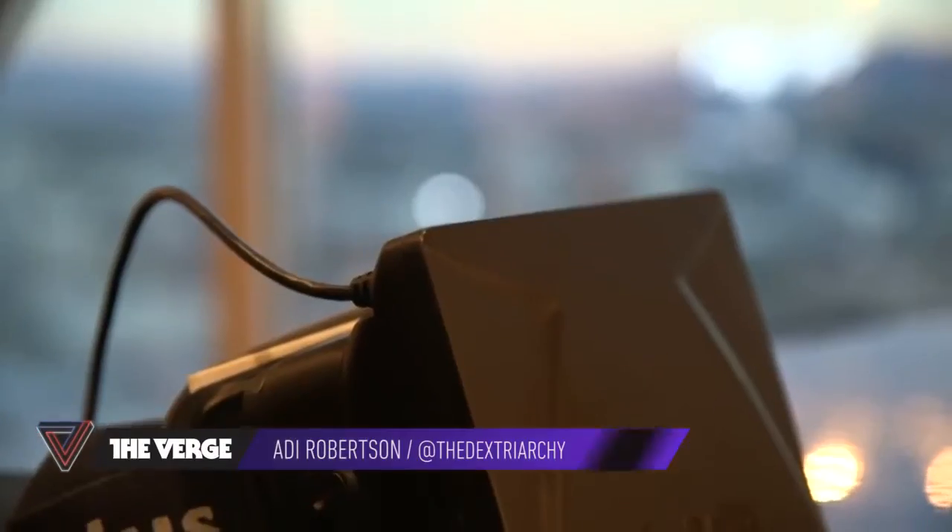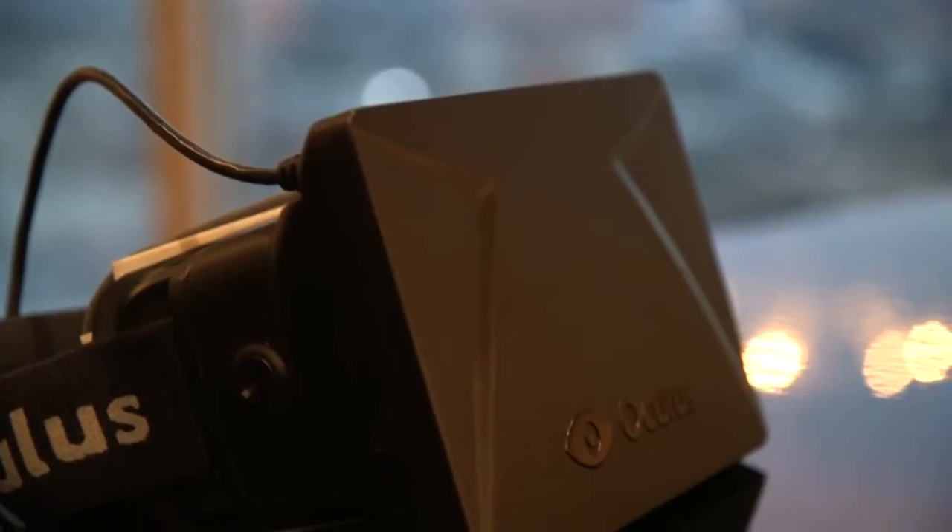This is Addy with The Verge. One year ago, I saw the Oculus Rift virtual reality headset for the first time. It was impressive, but there were some obvious problems.